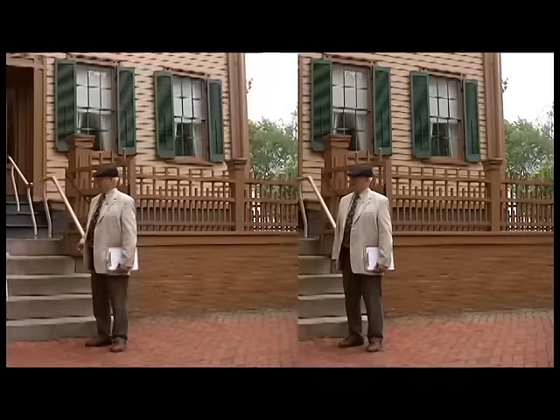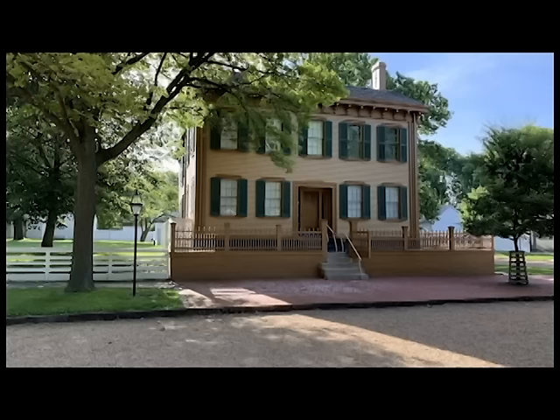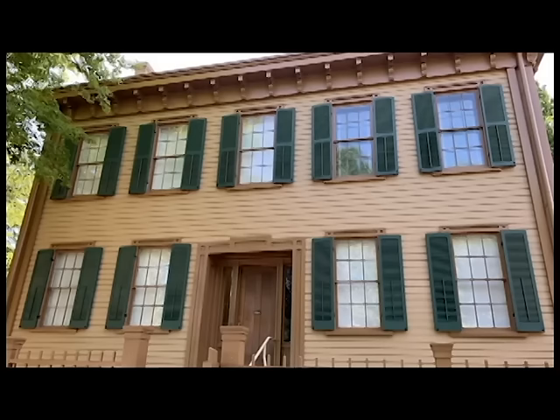As curator, I take care of the house and all of the contents — the artifacts that belonged to the Lincolns as well as other pieces in the collection. The first part of the house was built in 1839 as a one-and-a-half-story cottage; that full second story was not there. It was built by Reverend Charles Dresser, a local Episcopal minister, who actually performed the wedding ceremony for Abraham and Mary Lincoln in 1842. The house was about five years old when the Lincolns bought it — they had the contract in January 1844 and moved in May 2nd, 1844, so just a few days ago.